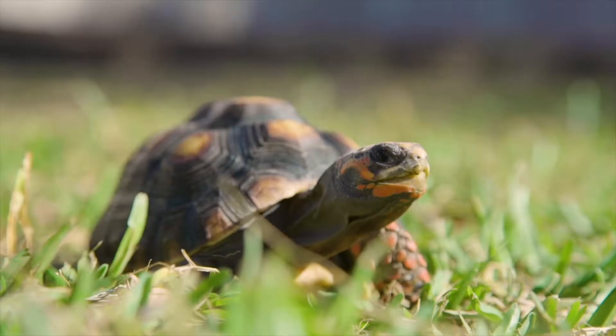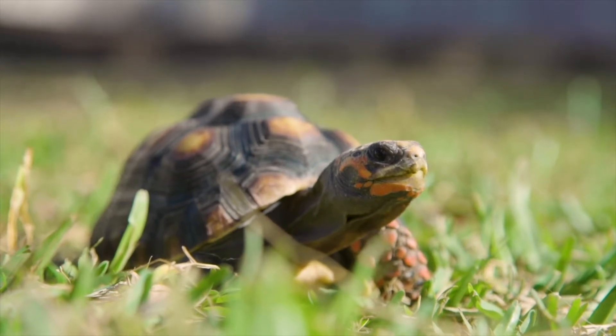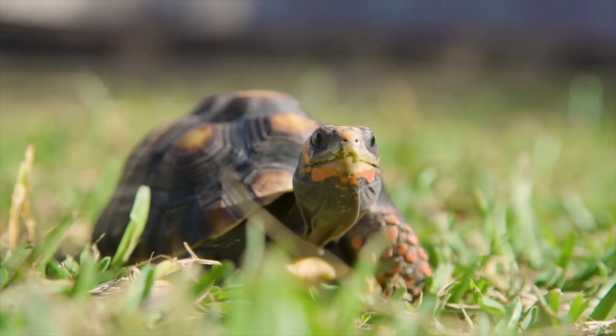Hi, I'm Amanda with Once in a While and today we're meeting Shelton John the red-footed tortoise. Red-footed tortoises are from South America. They are related to turtles but cannot swim, have a rounded shell instead of a flat shell, and have an herbivore's diet instead of an omnivore's diet or carnivore's diet like some turtles have.